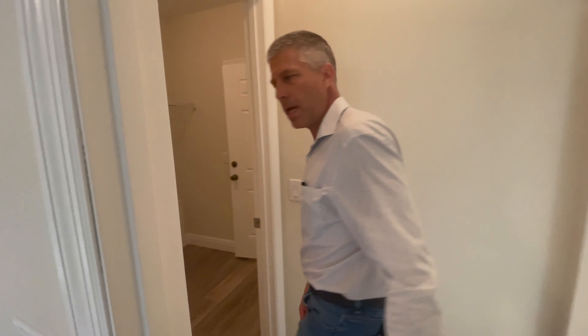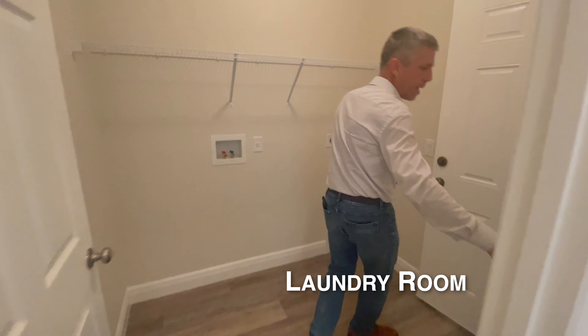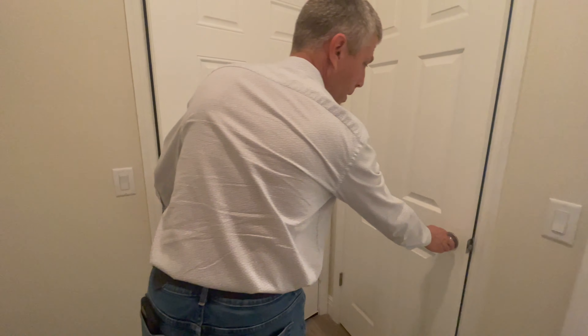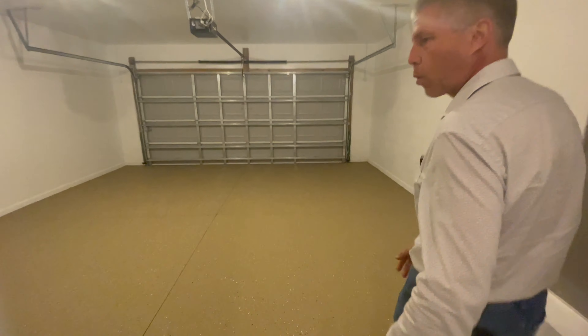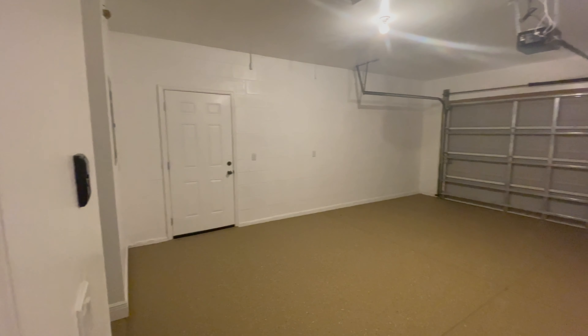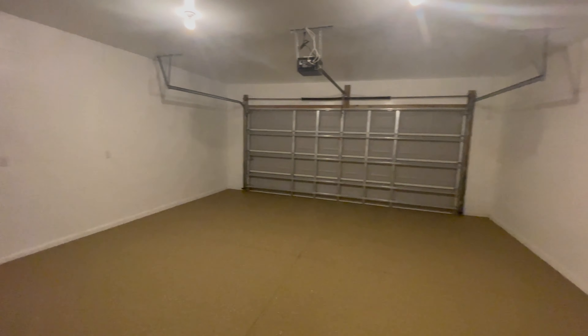From the owner's suite, we go through the indoor laundry room, which has a little closet in it. There's a lot of closet space in this home — everywhere you look, it seems like there's a closet. Coming into the garage, there's that same slip-resistant epoxy flooring, a maintenance door on the side, and the garage is approximately 21 by 22 feet.